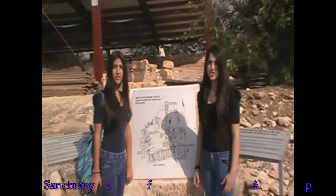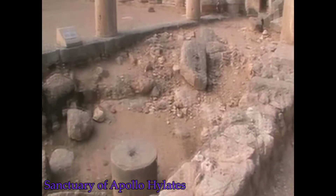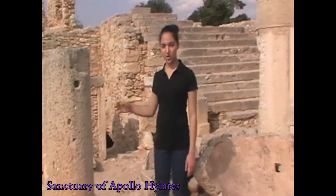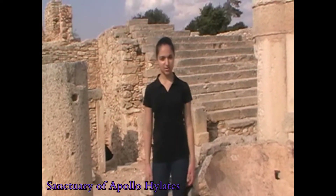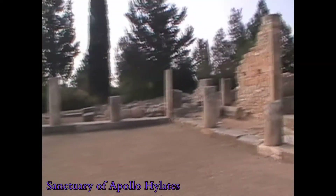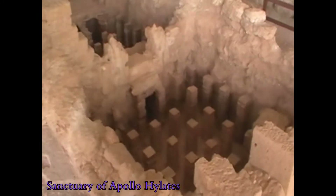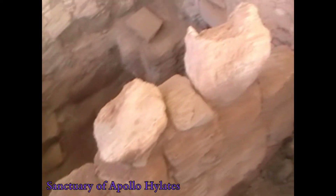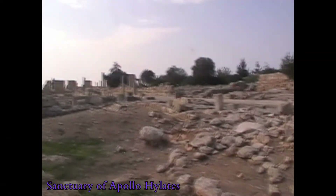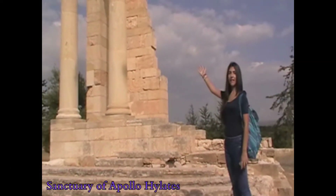Now we are at the Sanctuary of Apollo. We are at the colonnaded entrance. Now we are at part of the Sanctuary of Apollo. Here is the altar of Apollo.